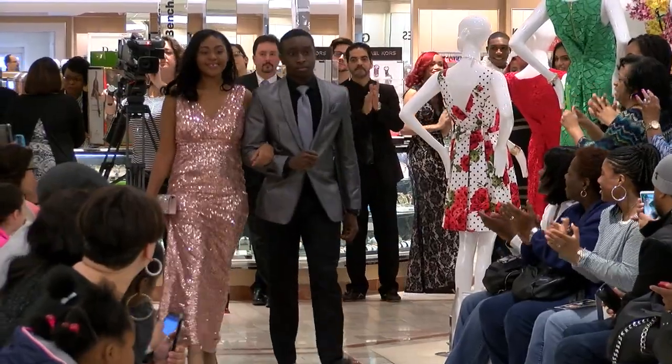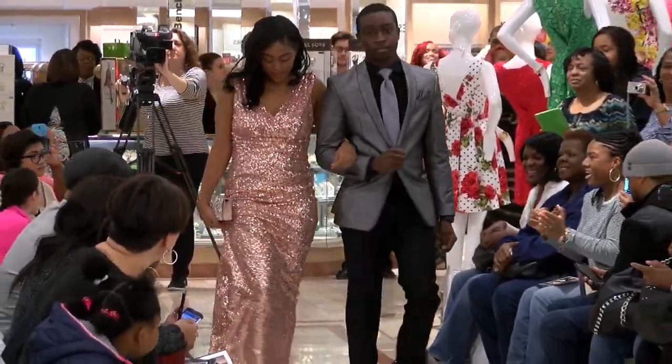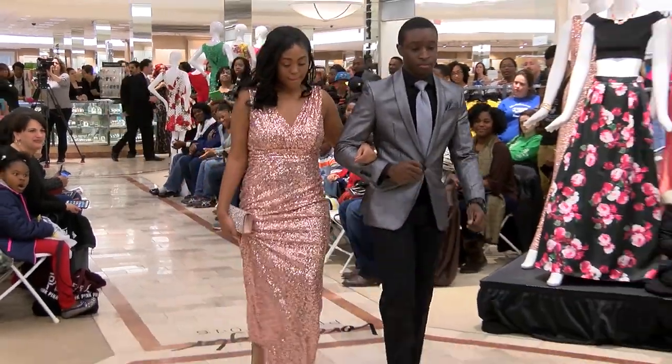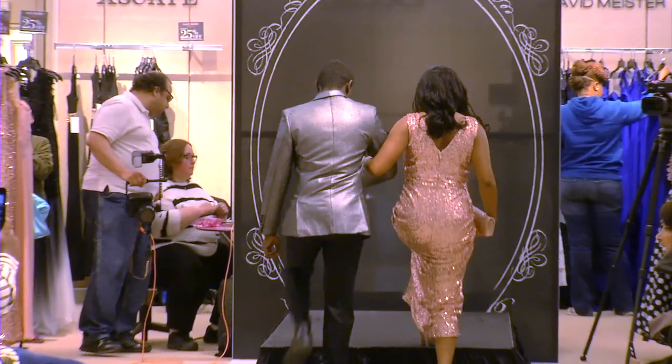Let's hear it for Micaiah next. Micaiah is wearing a blush sequined dress with a plunging neckline.